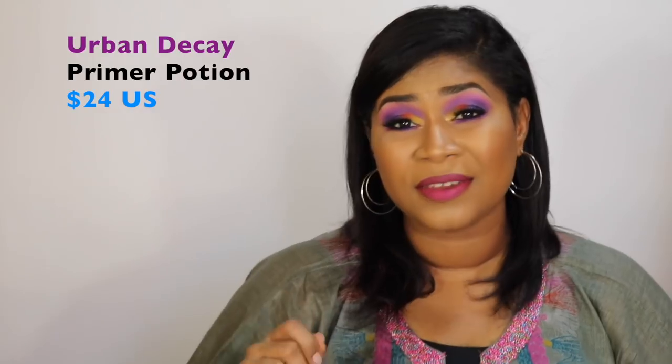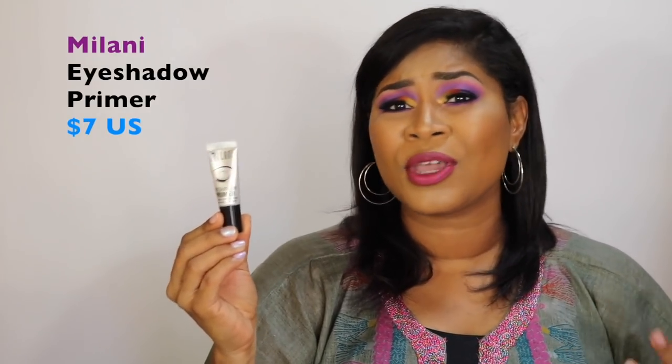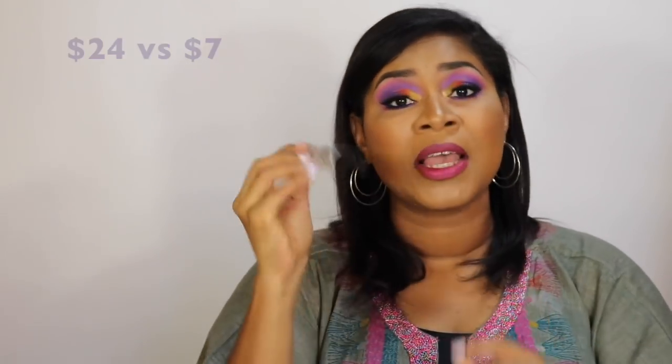The next product is an eyeshadow primer. The Urban Decay Primer Potion was for a long time the holy grail eyeshadow primer. Primers help the longevity of your shadows, especially if you have oily lids — they smooth everything out and some also help pigmentation. The Urban Decay is $24 US. I found the Milani eyeshadow primer, which I've used for three or four years, and since then I haven't repurchased Urban Decay. This is around $7 US — $24 versus $7.